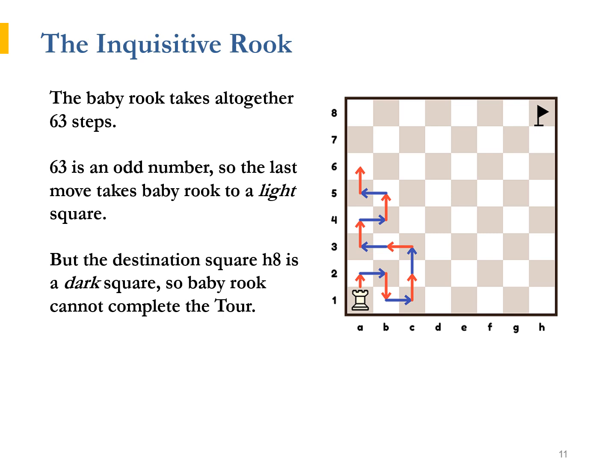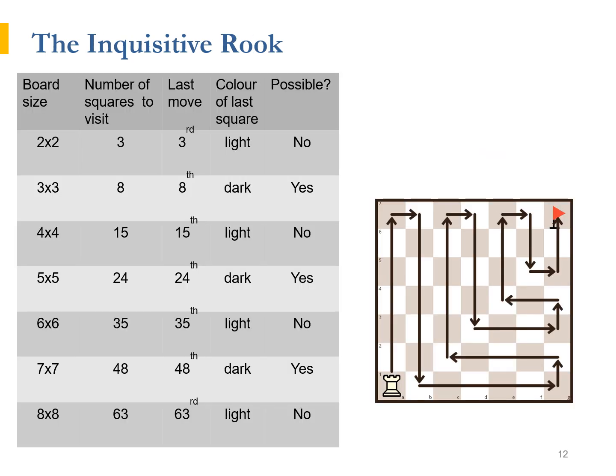Neither can the Inquisitive Rook, as his moves can all be broken down to the small steps of Baby Rook. He was, nevertheless, very proud of himself. He boasted to his friends with mighty statements, such as, "I have proved that a Rook's tour from A1 to H8 is impossible." To help his friends grasp the essence of this proof, the Inquisitive Rook organised his findings in a table.